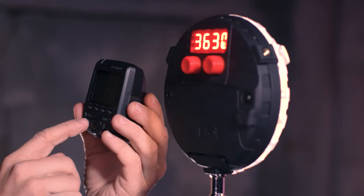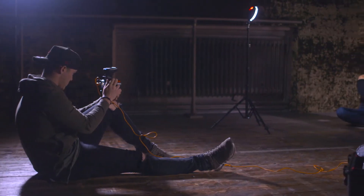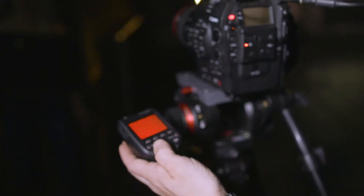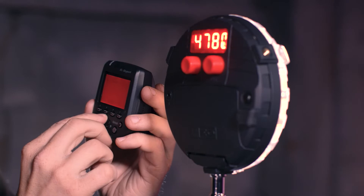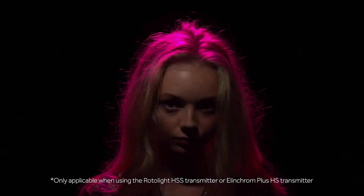The Rotolight Neo 2 includes an integrated Elinchrom Skyport wireless receiver, which means that we're wirelessly able to trigger that light from up to 656 feet or 200 meters. I can use that to trigger both the flash with no recycle time, but also to trigger the inbuilt suite of cinematic special effects remotely, to wirelessly control the color temperature and brightness of the light, and to trigger the designer fades transition effects for your videos.